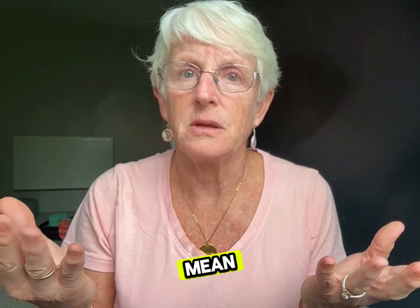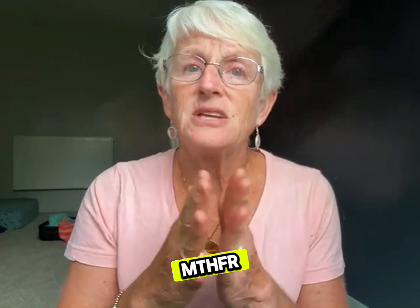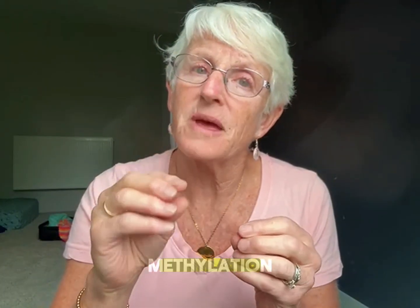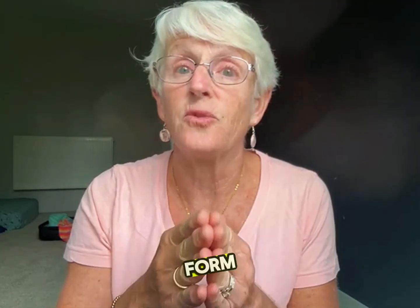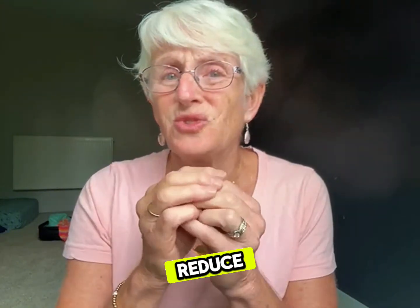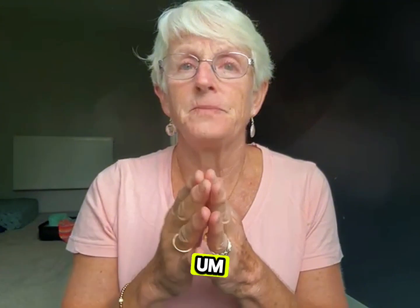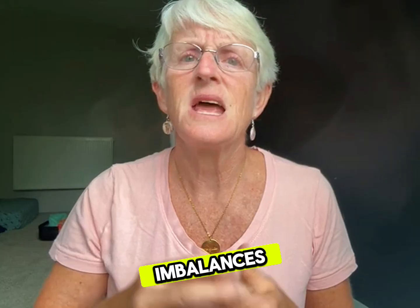So what is this MTHFR mutation? The MTHFR gene provides instructions for making an enzyme critical for methylation, converting folate — which is your vitamin B9 — to its active form of methylfolate. Mutations in this gene can reduce the enzyme's efficiency, leading to issues such as elevated homocysteine, increased inflammation, fatigue, hormone imbalances, and more.